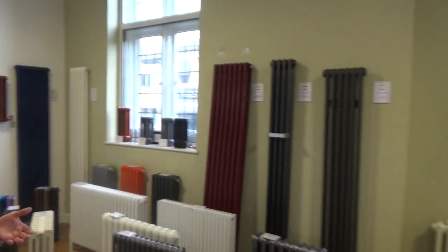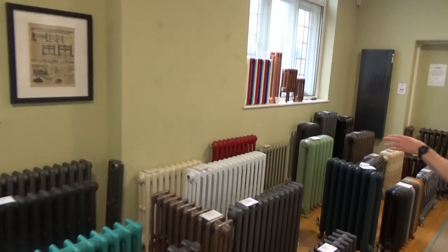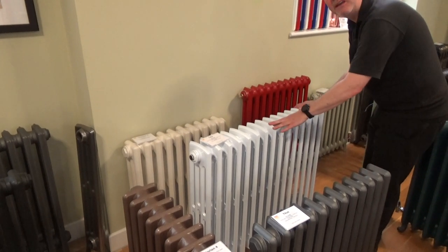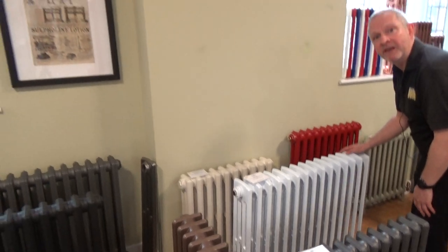Now you might want a radiator that's got a very traditional look, more like cast iron. The Cal is a fantastic option for that. This is actually made of aluminium, so again you've got that rapid reaction time, and it's also a lot lighter to work with than cast iron.